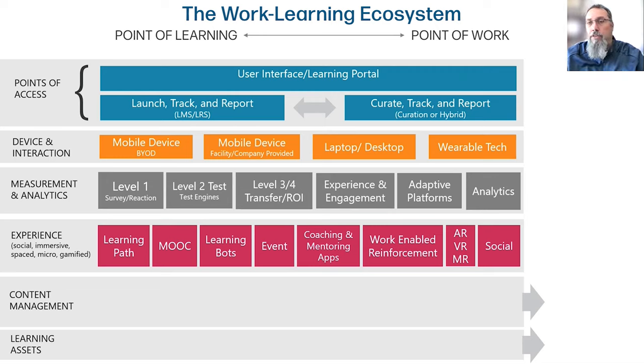The next layer focuses on the experience layer — the point at which most learners actually experience the content. Whether it's a learning path and a curation component, a MOOC, a learning bot using a text messaging system or a Teams app, coaching and mentoring apps, or work-enabled reinforcement. So if I'm in an actual work platform trying to enter data and something pops up saying how to fill this field out correctly, or if I need to complete a process, I can get in-platform support. Then there are immersives — augmented reality, virtual reality, mixed reality — all of those components within social, providing different types of learning experiences through technology to drive different types of learning outcomes.